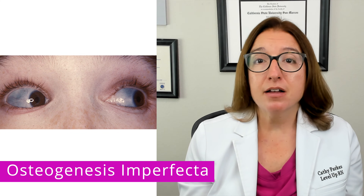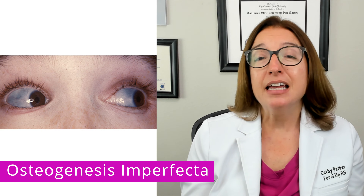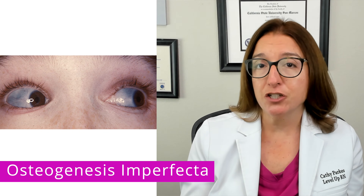Other signs and symptoms of osteogenesis imperfecta include blue sclera, hearing loss, and short stature.